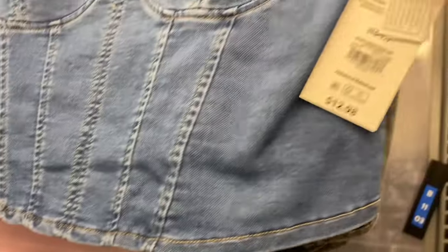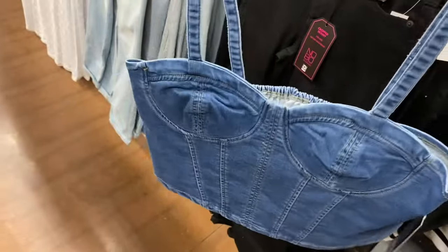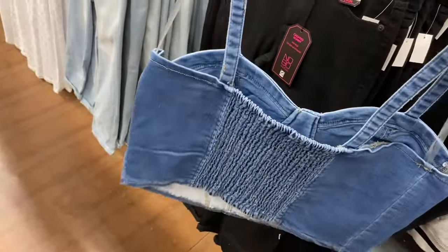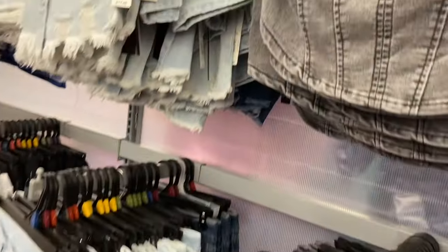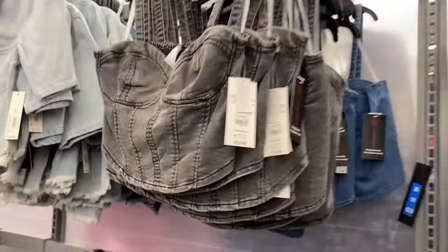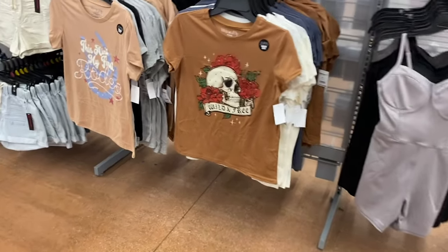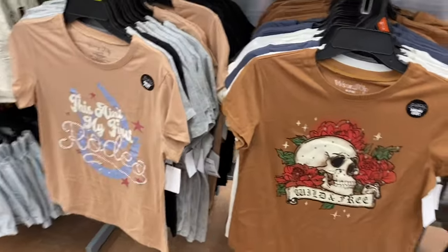They also have this new top from No Boundaries — it's a knit denim corset top, $12.98, and these are extra small to 3XL. It is smocked in the back. You can also get it in that color too.